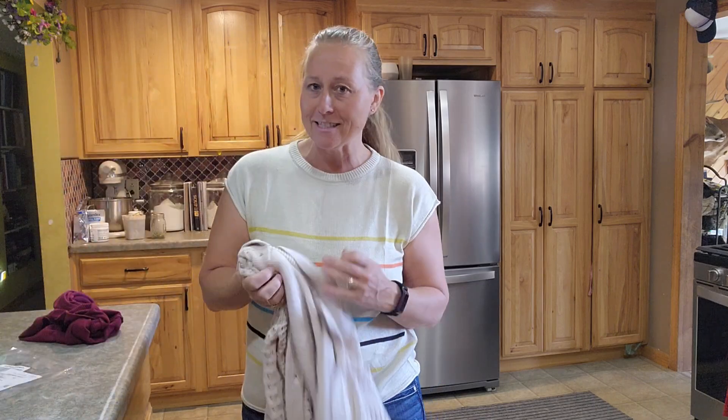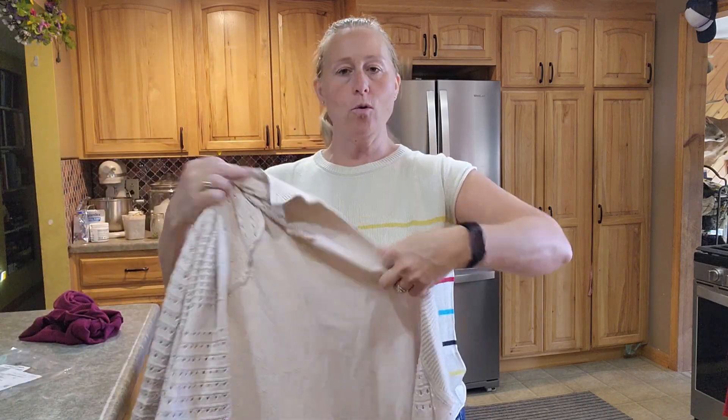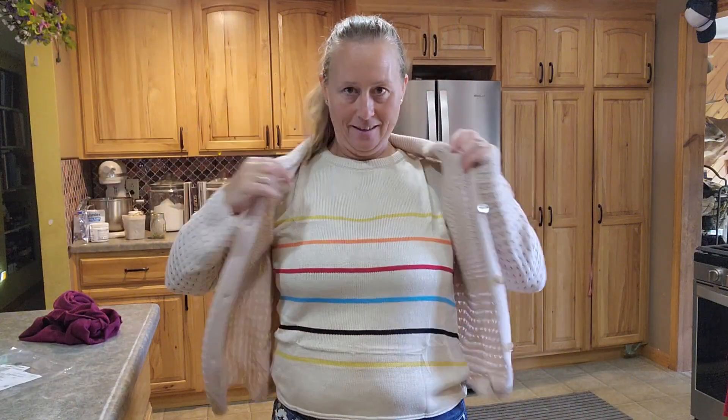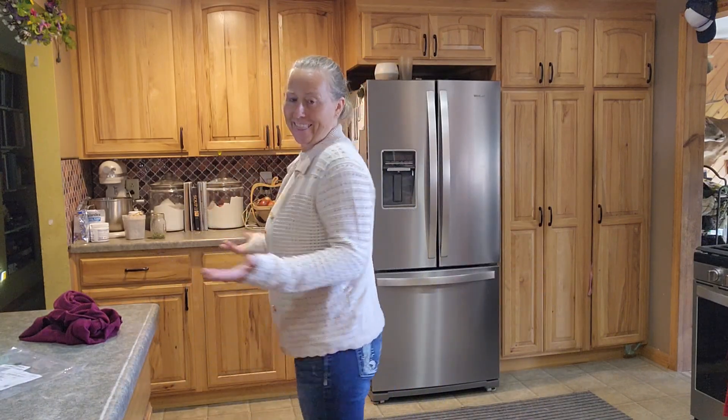If you want to pair it with a sweater or a dress jacket, you don't have that bunching in the shoulder. It just goes so well with so many things.